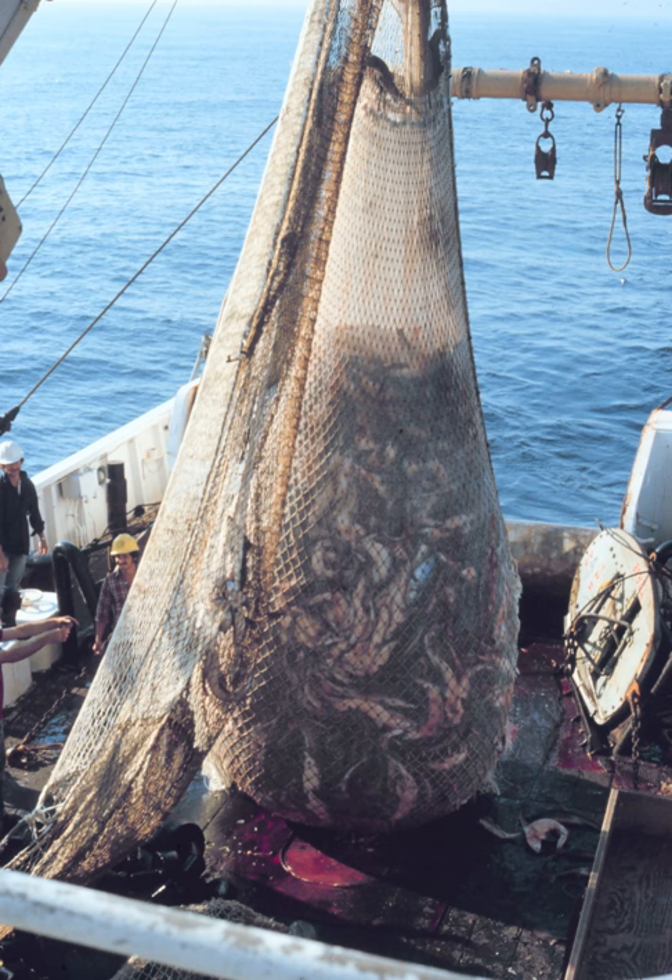In light of the environmental concerns surrounding trawling, many governments have debated policies that would regulate the practice.